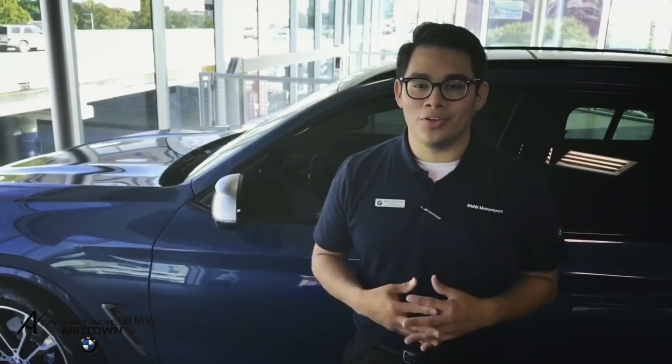Now that I've talked about some of the exterior features of the new X3 M40i, I'd like to talk about the technology. With the new 2018 X3 M40i, BMW has included the latest technology like the iDrive system 6.0 and intelligent voice control.